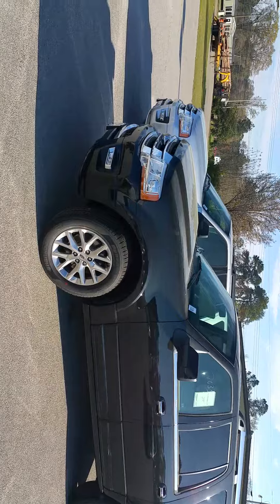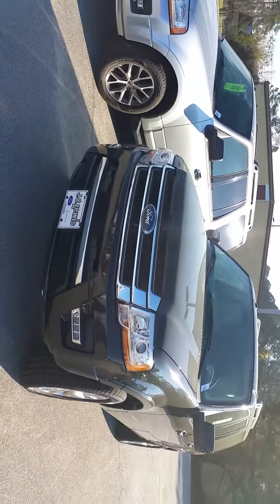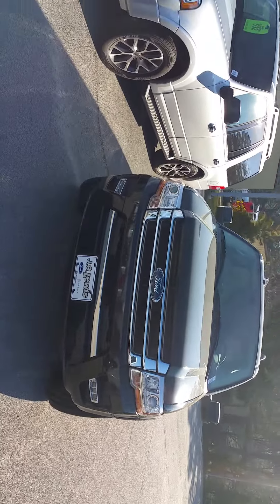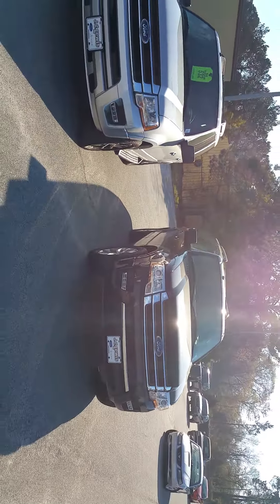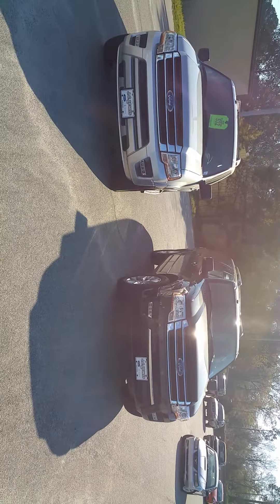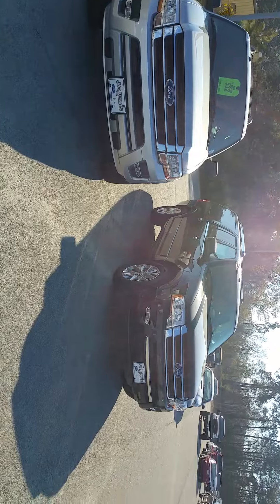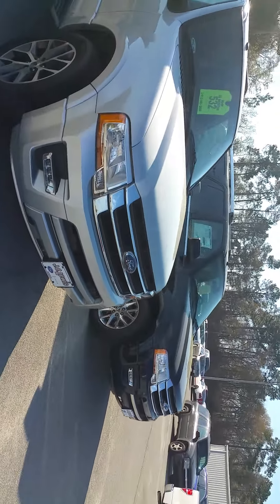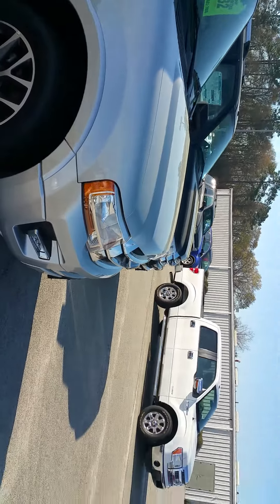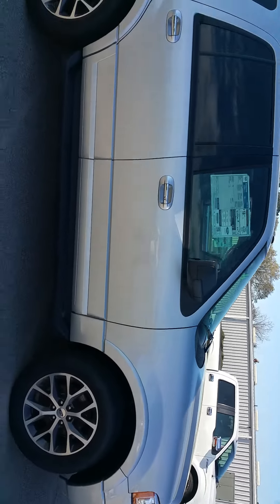Good morning, Mr. Larry. This is Zach over at JC Lewis. I wanted to show you the 2015 Expedition ELs. The one on the left is a regular XLT and the one on the right is an EL Limited. I wanted to show you the difference in lengths in these vehicles.